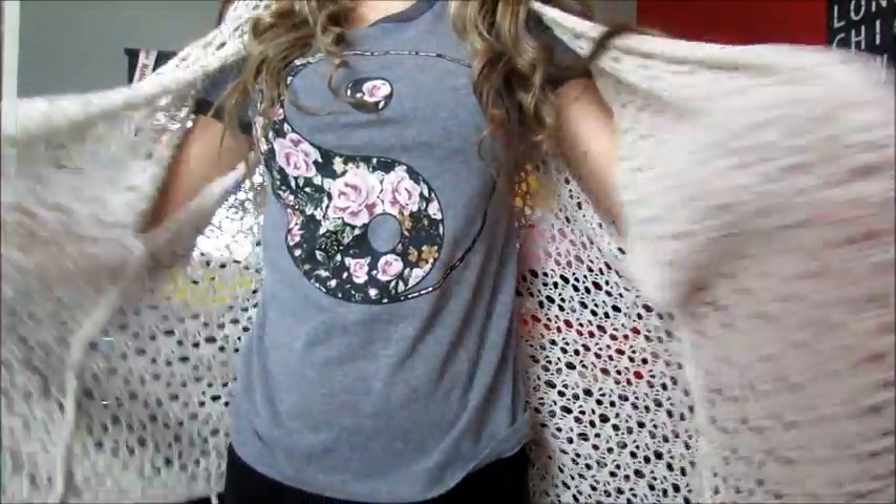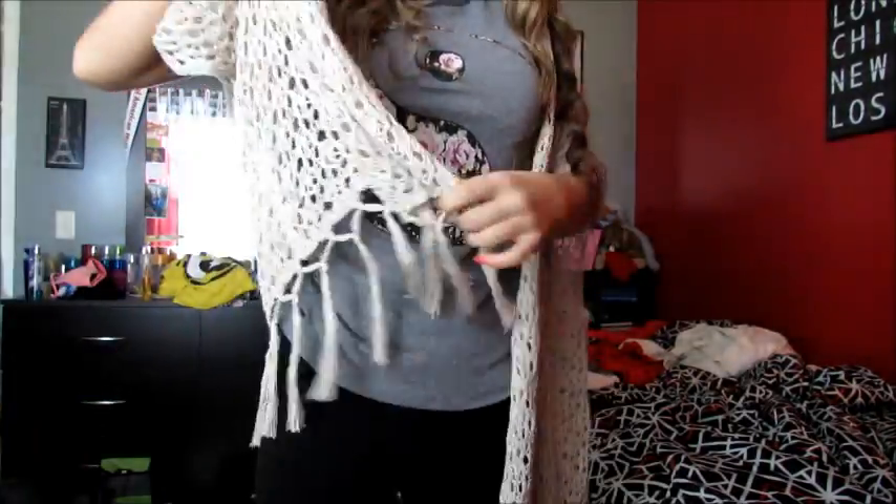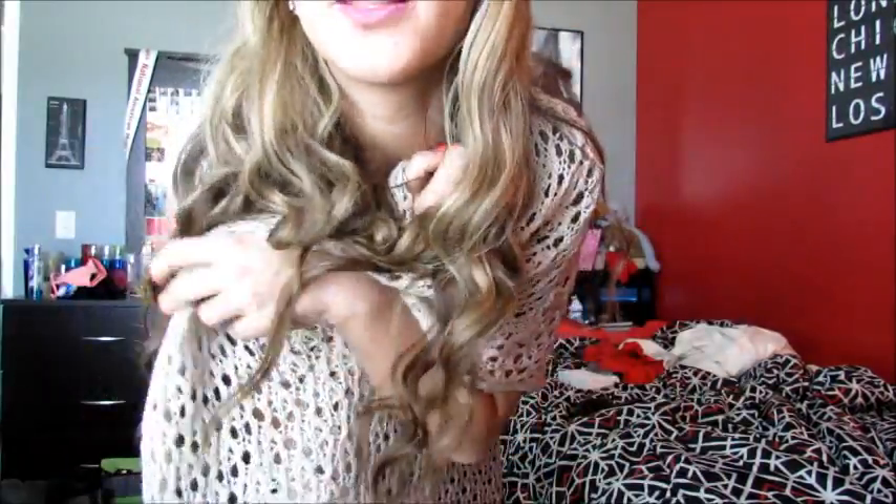And then I'm wearing this super cute cardigan over it that I'm obsessed with. It's just like crochet and it has this detail on the bottom and it's from Target. It's literally so cute — I love it. It's super long and just like a big comfy little blanket.